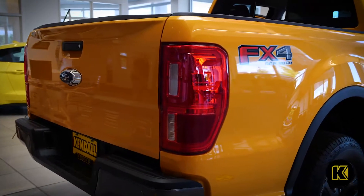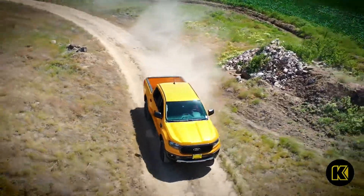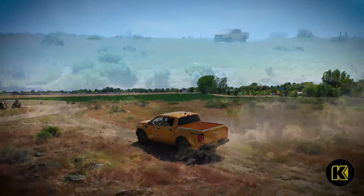The FX Off-Road Package further increases the Ford Ranger's off-road capability with rugged underbody skid plates, all-terrain tires, off-road shock absorbers, and trail control.